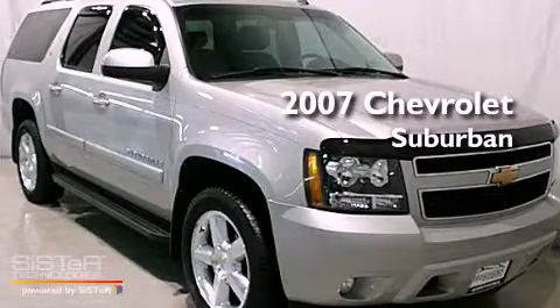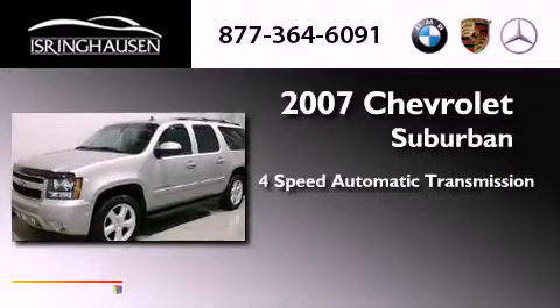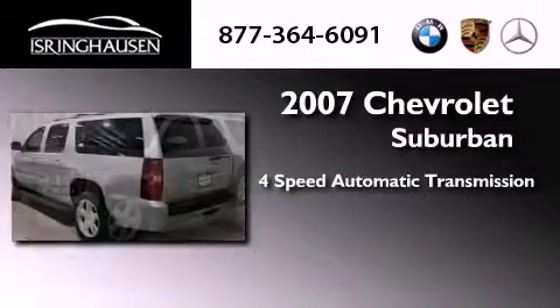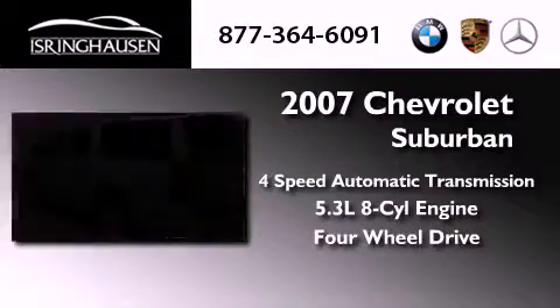This is a 2007 Chevrolet Suburban. This SUV has a four-speed automatic transmission, a 5.3-liter V8, and the added safety and control of four-wheel drive.